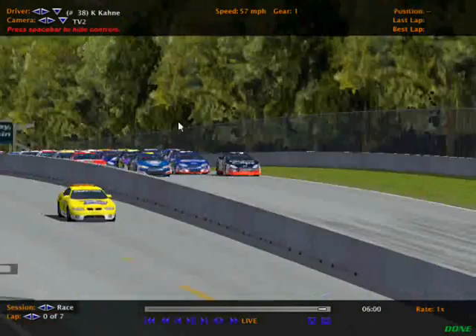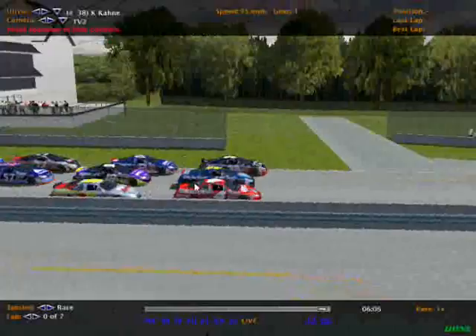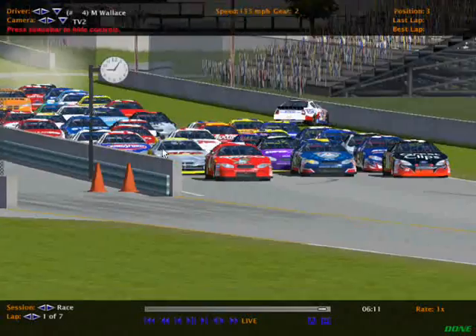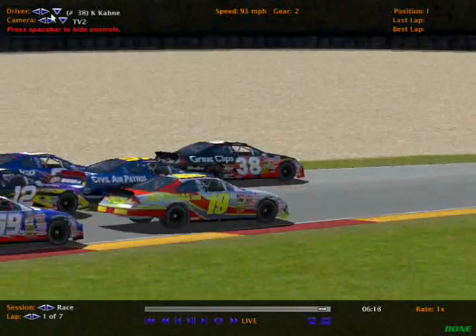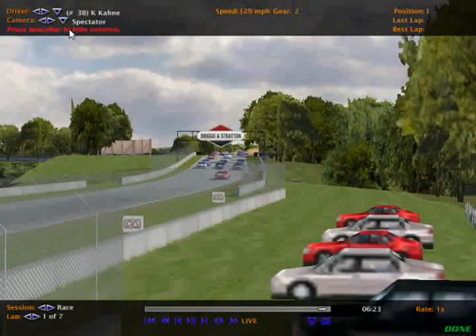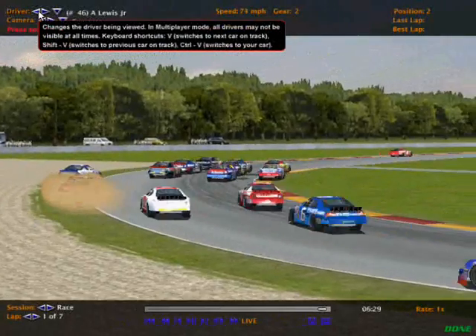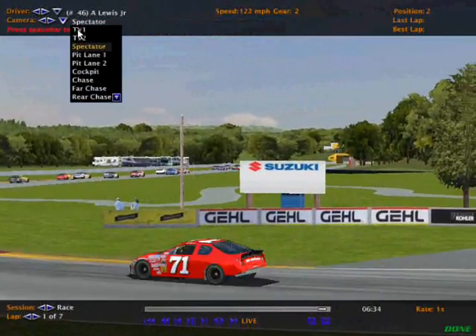They go up the hill, the green flag is out and we're racing here at Road America. The race is on. Sam Constantine on the inside — oh, we got a car spun, the 92. Is that a caution? I don't think that's a caution, they're wrecking behind. We got cars in the dirt, cars everywhere.